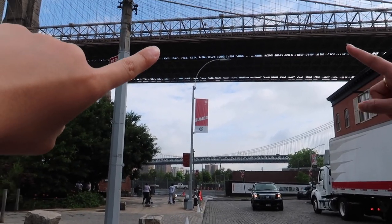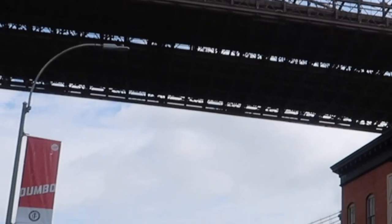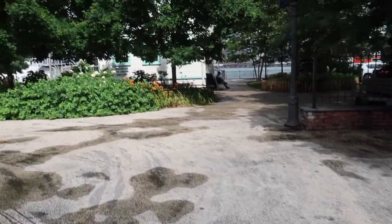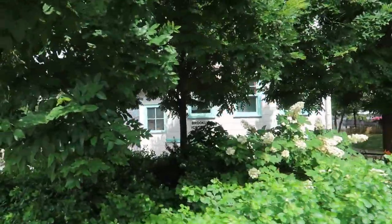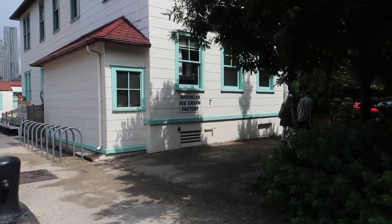That one is Manhattan — yeah, the blue one. This one's Brooklyn. So Brooklyn right here, and then Manhattan right over there. So hot. There's this cool ice cream factory right over there. Brooklyn Ice Cream Factory. Are you getting ice cream? No, it's cool — so cute though. This is so nice. This is Pier 1 and then we're going to go to Pier 2.